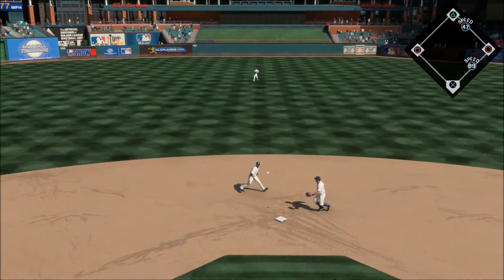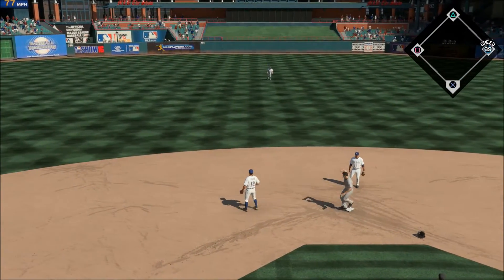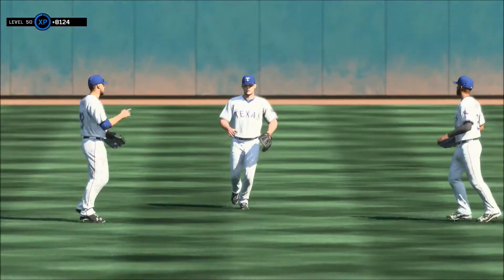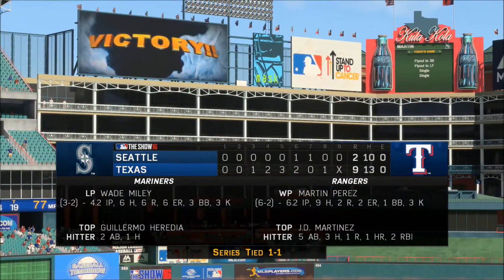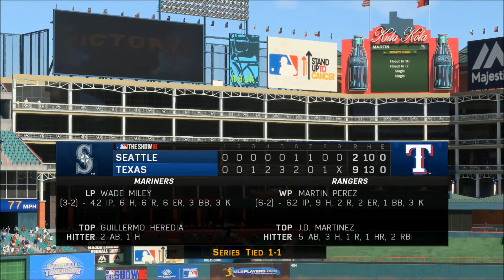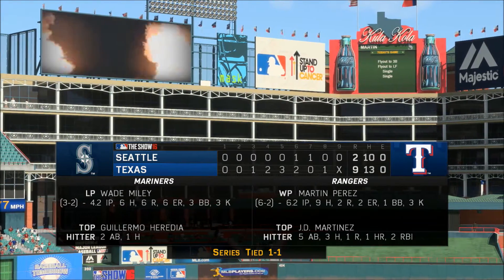Ground ball sent back up the middle — throw on to second for the force, and the ball game is over. This home crowd is going to drive home happy as their guys come through with a very good win. This one was pretty much over before it started — we give you a final look at the line score here in what turned out to be a blowout victory.